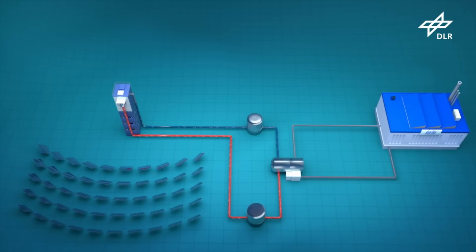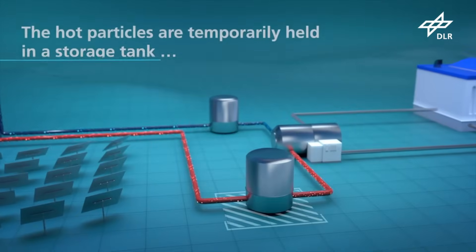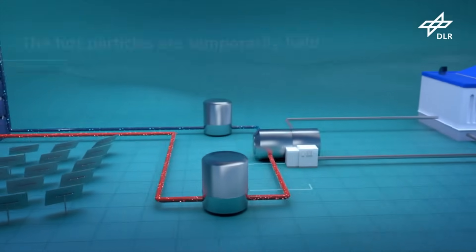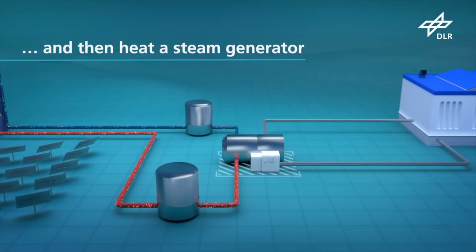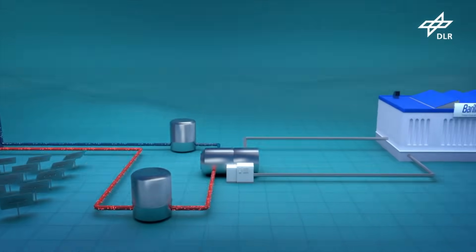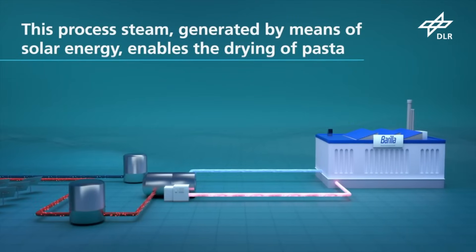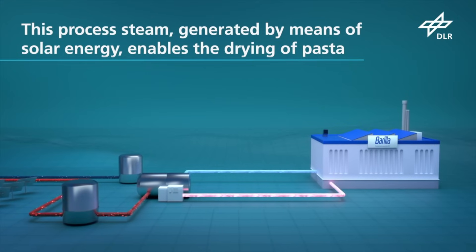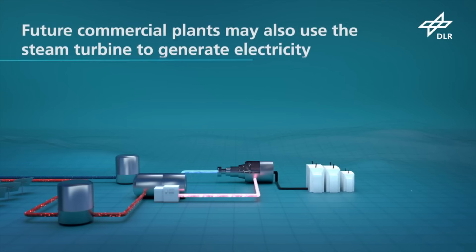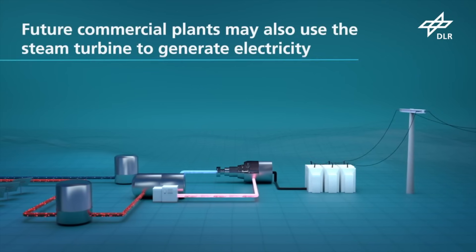Particles of ceramic are heated by the solar energy, which is safe for both people and the environment, inexpensive, and capable of withstanding higher temperatures. Keeping the heated particles in large, insulated tanks allows for significantly less expensive energy storage than other approaches, and evening energy can be produced using this setup. The Barilla pasta plant in Foggia, Italy is located close to the pilot system.